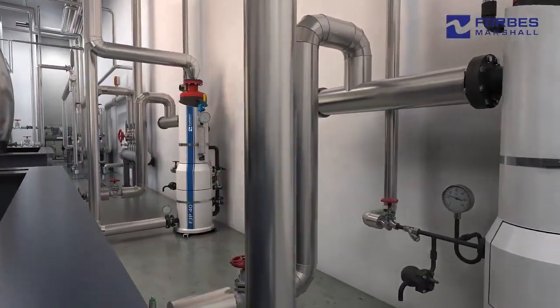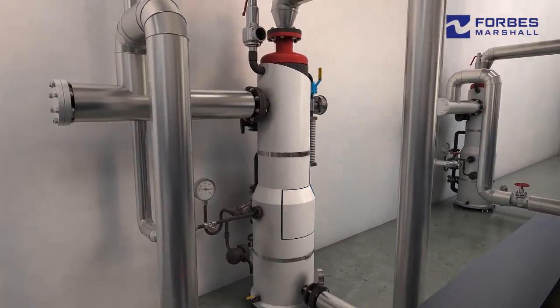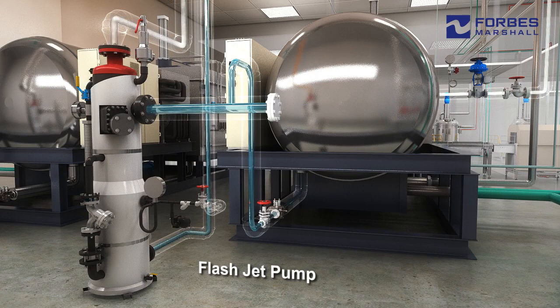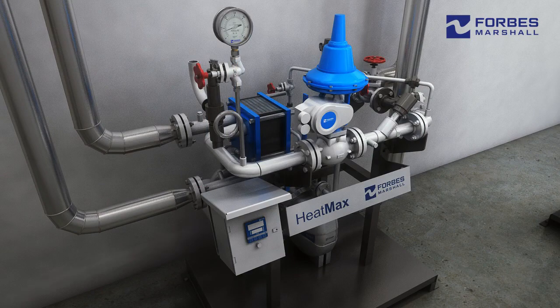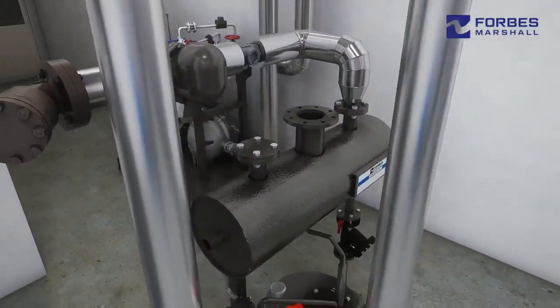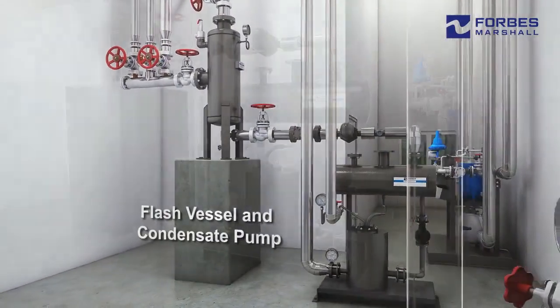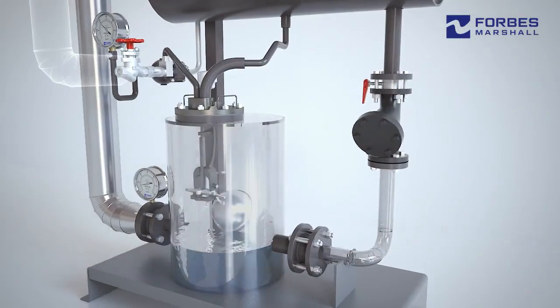The recovery of flash steam and condensate results in about 20% saving of thermal energy. To address the need of condensate recovery at an equipment level with the least footprint area, Forbes Marshall has introduced the flash jet pump for localised utilisation of flash steam and return of condensate above 100 degrees centigrade. Forbes Marshall's Heat Max is a skid mounted solution for instantaneous generation of hot water required in the process area. Our flash vessel and pressure powered pump is a widely proven solution for flash steam and condensate recovery at the plant level to improve overall condensate recovery factor.